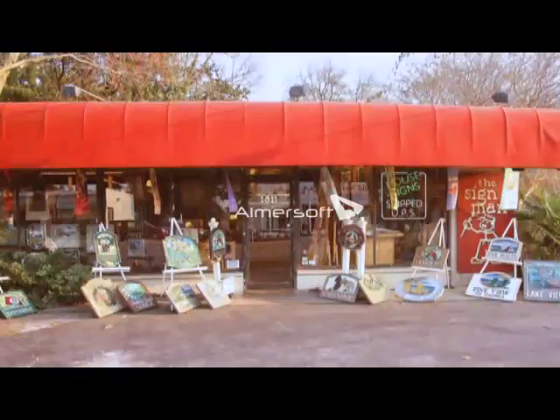We're in North Myrtle Beach at the business known as The Sign Man. This business has been here over 30 years — it's at 18th Avenue South in North Myrtle Beach. But the sign man is an artist — even better than making signs, you are an incredible artist. Meet Steve Jameson.